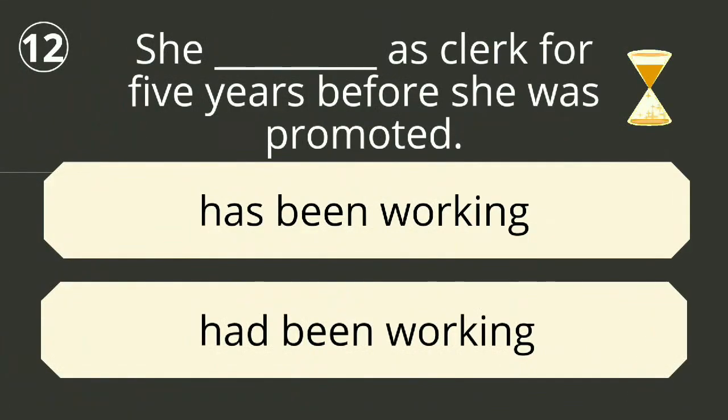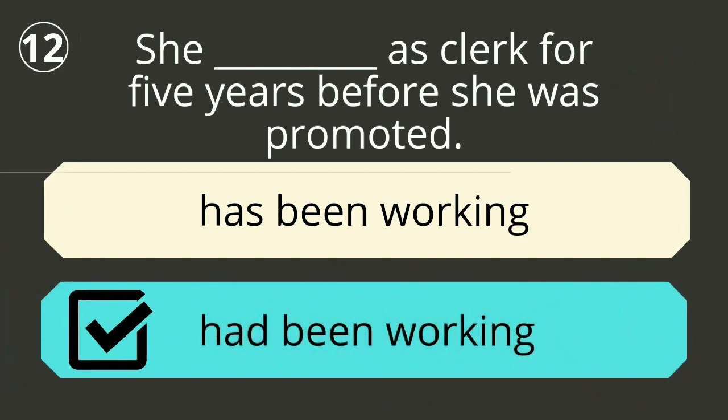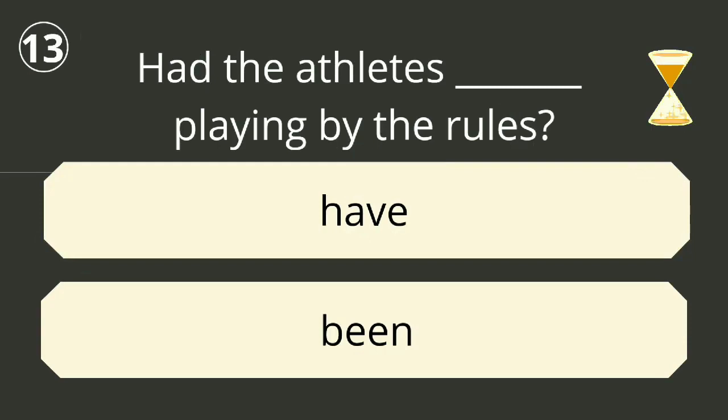Question number twelve. The correct answer is 'had been working'. She had been working in that department since 2004, five years before she was promoted.